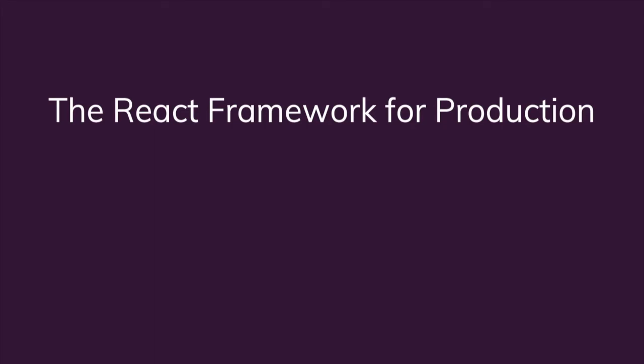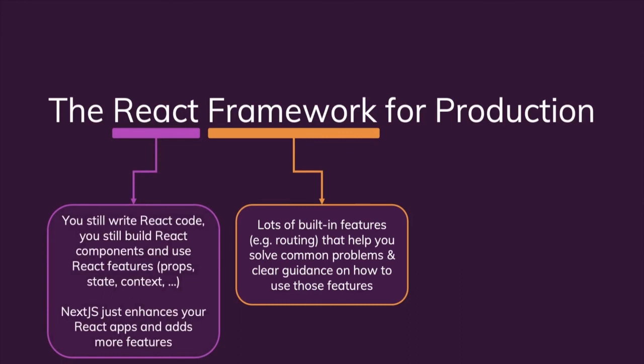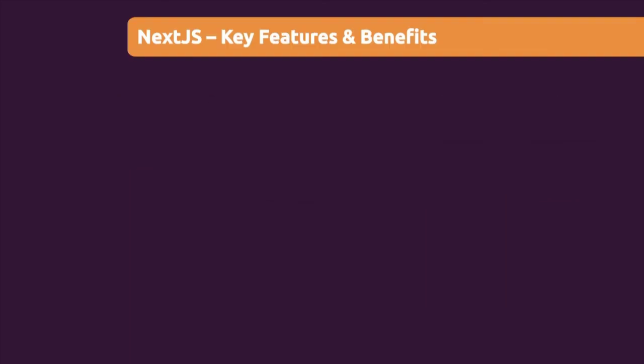That's why Next.js is called a framework — because it has a lot of features and clear rules. It's a framework for React because it builds up on React, enhances it, and uses React. You still write React code and still build React components. But it's a framework for production because it adds all those missing features you typically need to prepare React apps for production and solve common problems. With that, let's now take a closer look at the actual features added by Next.js, so we understand exactly where it helps us and why using it is a great idea.